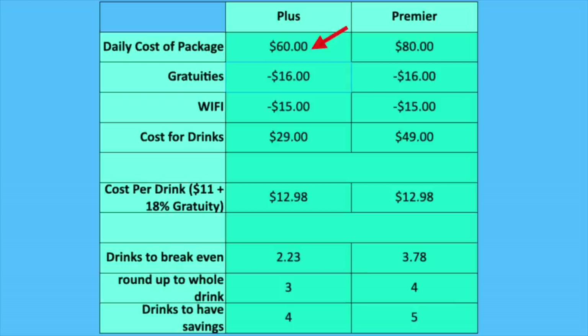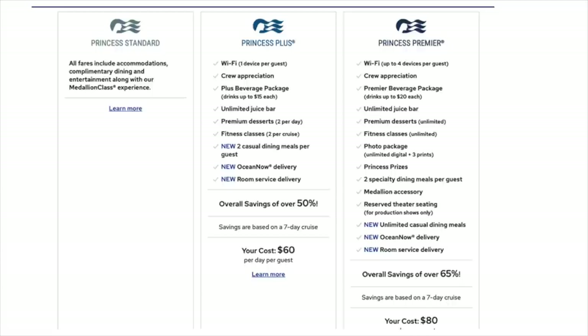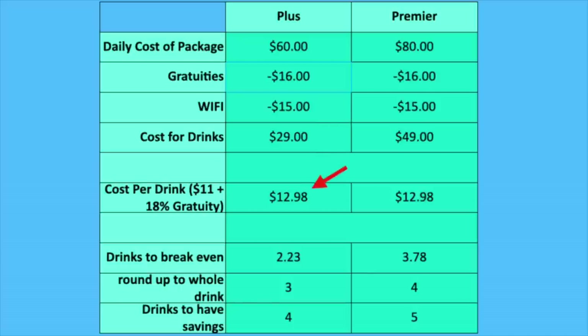Starting with the $60 per day cost, we back out $16 a day for gratuities and $15 per day for Wi-Fi, leaving $29 per day for beverages and other food. To keep it simple, we're only factoring in Wi-Fi, gratuities, and beverages — zeroing out casual dining, premium desserts, juice bar, and everything else. Using an average drink cost of $11, which becomes $12.98 after the 18% gratuity, the break-even works out to 2.23 drinks — which rounds up to three. If you have three alcoholic drinks per day and don't use anything else on the package, you come out ahead with Princess Plus.